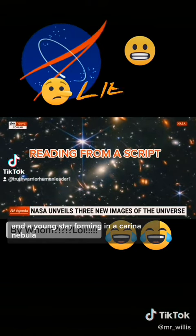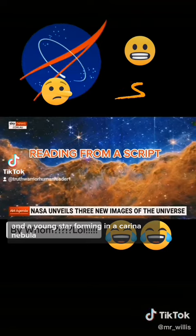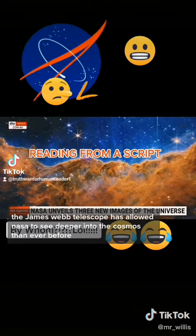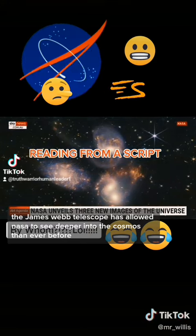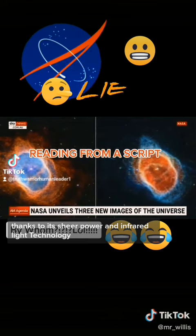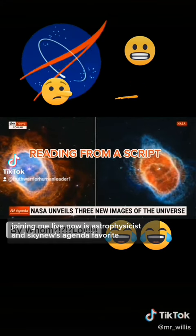And a young star forming in the Carina Nebula. The James Webb telescope has allowed NASA to see deeper into the cosmos than ever before, thanks to its sheer power and infrared light technology.